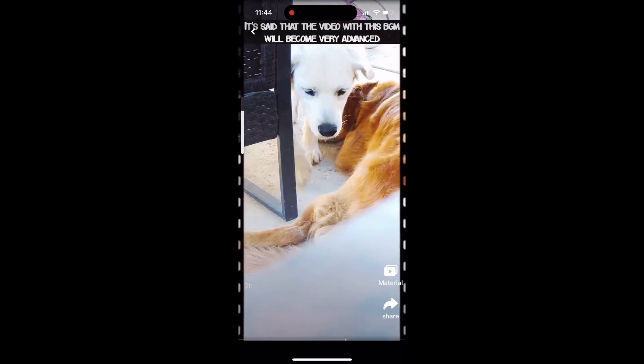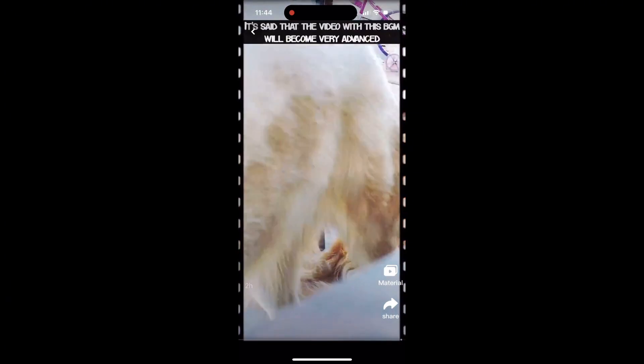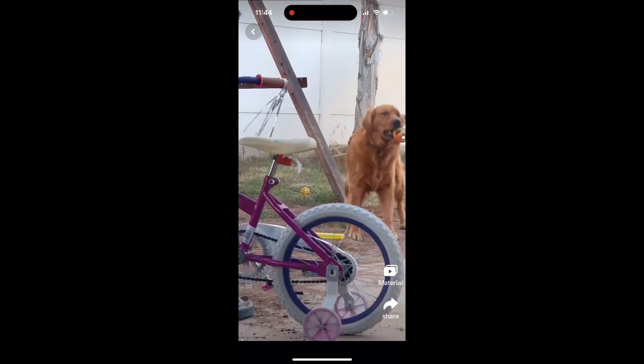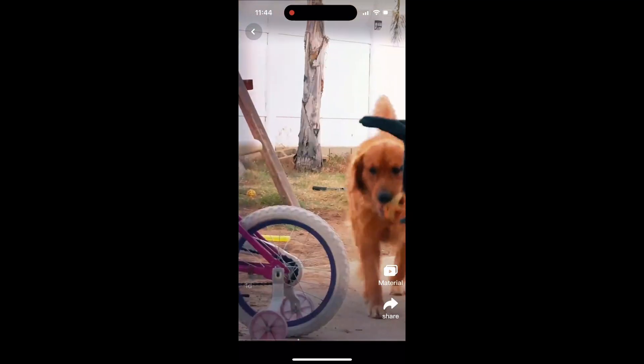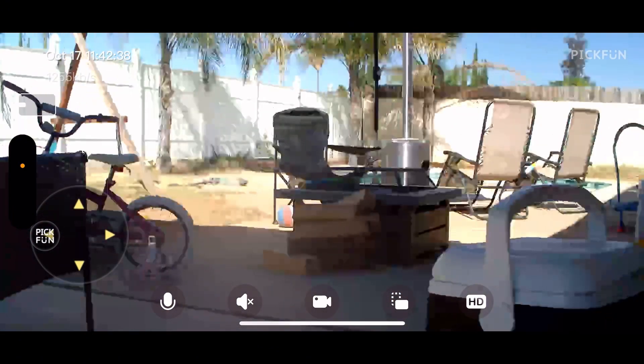Daily automatic vlogs with AI analyze pet behaviors for simple labeling and downloads — never miss those special moments when you wish you had your phone out recording it. This video maker has HD quality with 350-degree horizontal rotation and 35-degree vertical rotation.